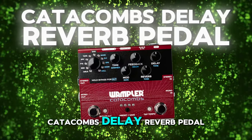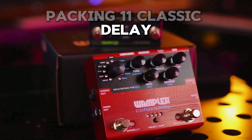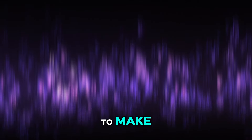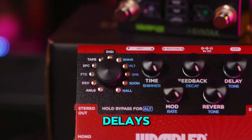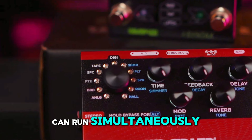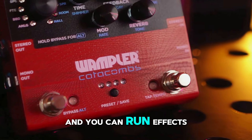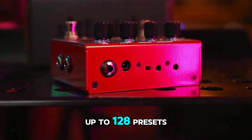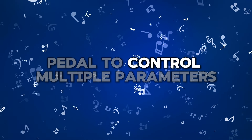First up, we have the Catacombs Delay Reverb Pedal. This isn't just any pedal — it's a programmable powerhouse packing 11 classic delay and reverb sounds into one housing. Brian Wampler designed this pedal to make his own gigging life easier and he hopes it will do the same for you. The Catacombs features six different delays and five reverbs which you can run simultaneously. You can save your favorite settings into one of the eight presets and control them with tap tempo. It supports mono and stereo operation and you can run effects in parallel or series. With MIDI connectivity, you can access and control up to 128 presets, and there's also an input for a user-assignable expression pedal to control multiple parameters.